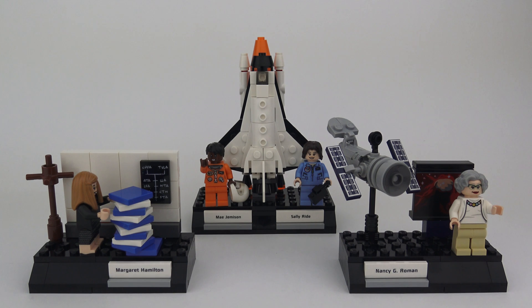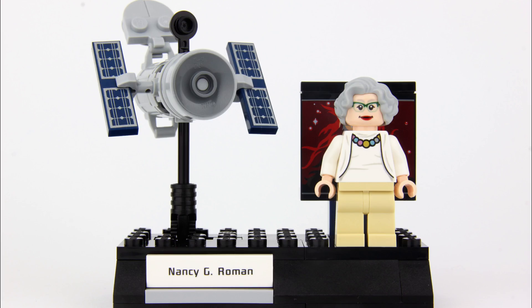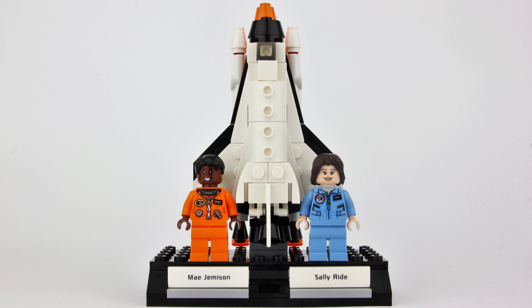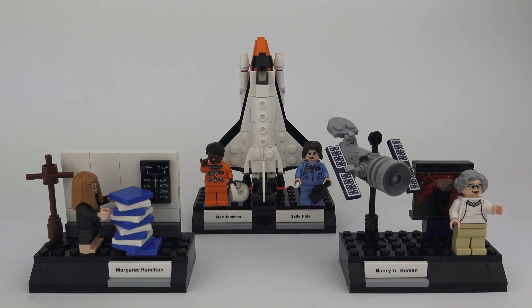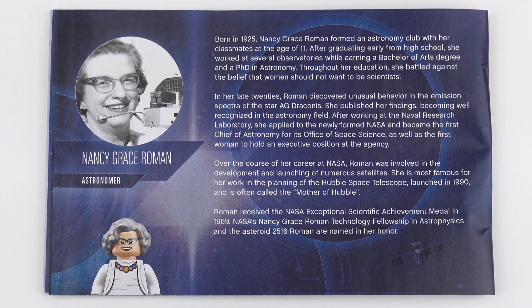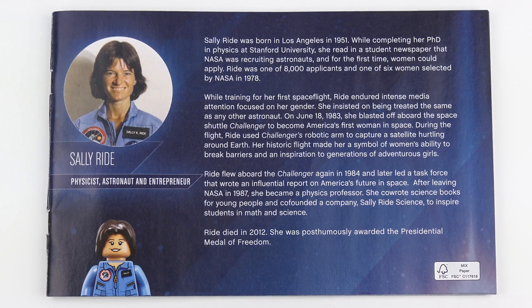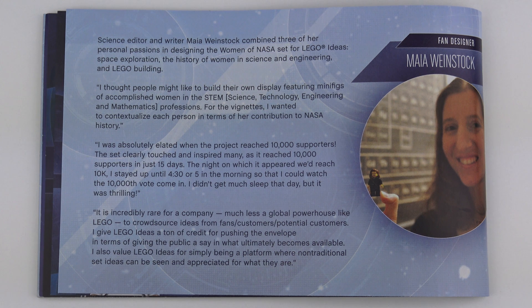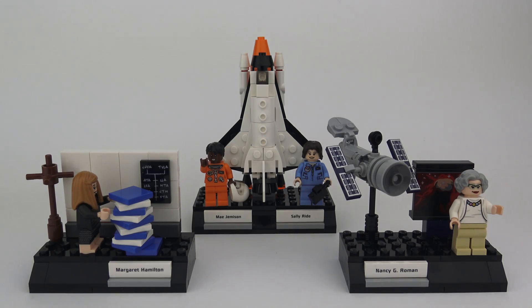We end up with three vignette models for the minifigures to stand on — one for Nancy Grace Roman with the Hubble Space Telescope, one for Margaret Hamilton in her laboratory at MIT, and another featuring a not-quite-to-scale model of the Space Shuttle. This is probably one of those models you're going to want to display rather than give to your kids to play with, and as a display piece I think this is spot on. One of the things I really like about LEGO Ideas models is that there's usually extra information in the instruction manual — each scientist has a page devoted to their career and achievements, and we also get a page about the fan designer Meyer, who is actually a science editor and writer.